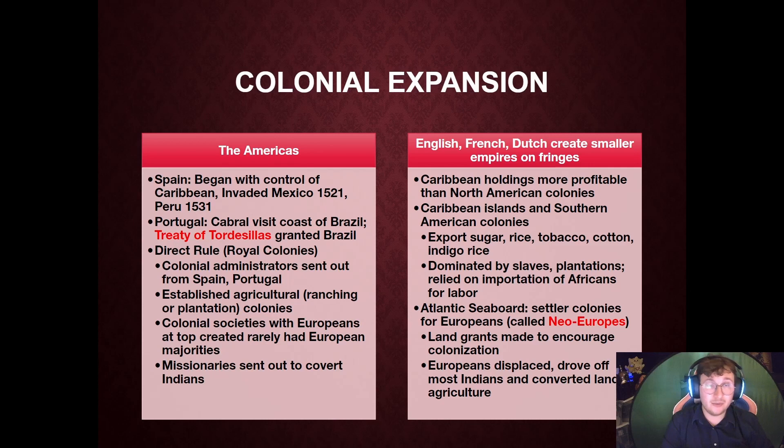On the other side, the French, Dutch, and English are also motivated by profit through joint-stock companies, but they are more focused on settlement — they want to live there. They import large numbers of people to these places to build colonies and expand their holdings. This is encouraged through land grants and a zeal for colonization. In order to settle, the French, Dutch, and English drive off the American Indians.